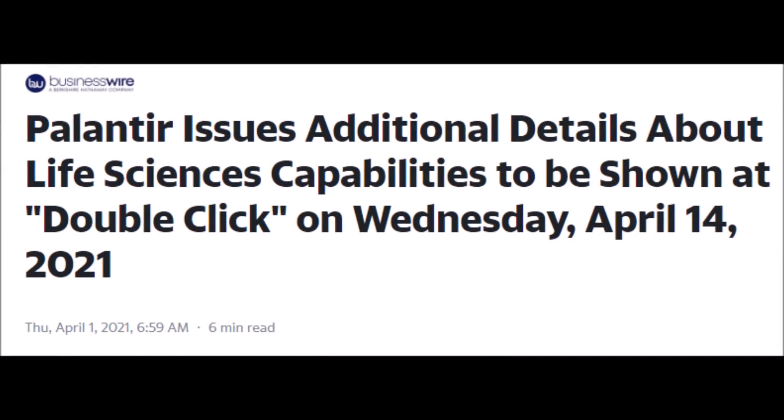Hey, welcome back to YT Finance, and today we are discussing Palantir stock and why Palantir stock will grow rapidly this year and next year.